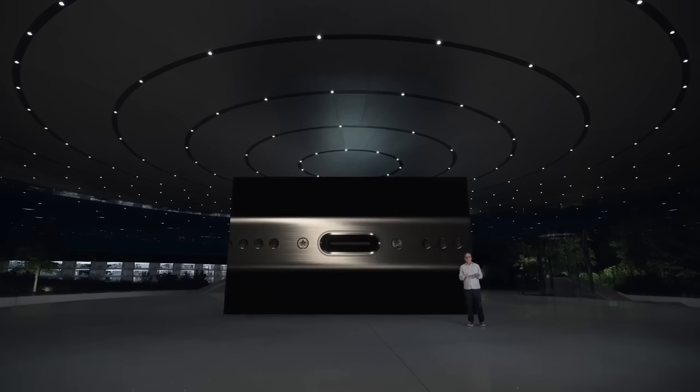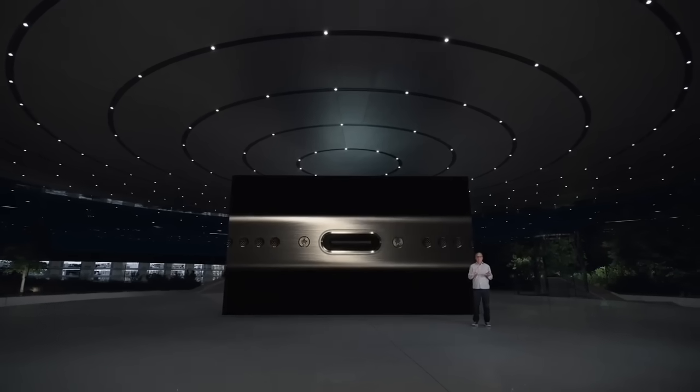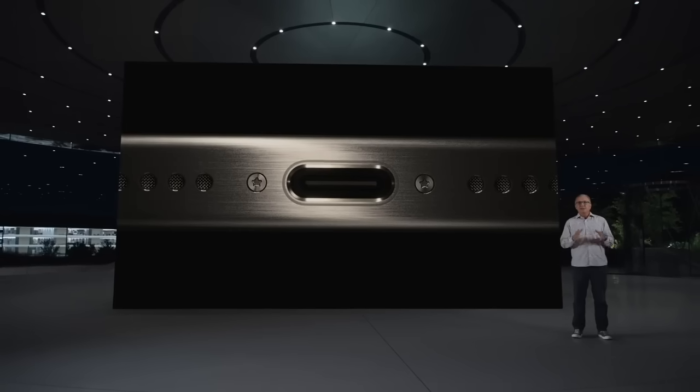So back in fall 2022, Apple publicly admitted they'd have no choice but to comply with the legislation, igniting speculation whether the switch would be made with the iPhone 15 in 2023 or 16 in 2024. Well, now we have our answer, with Apple finally moving from Lightning to USB-C on both the iPhone 15 and 15 Pro models.